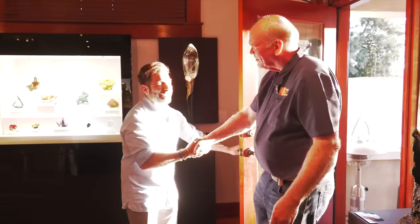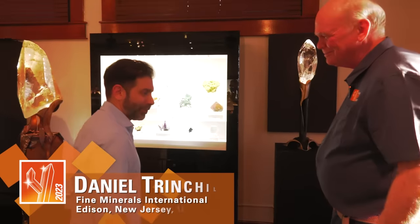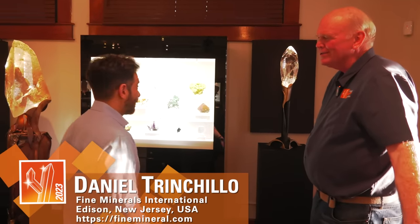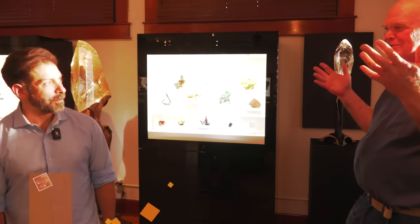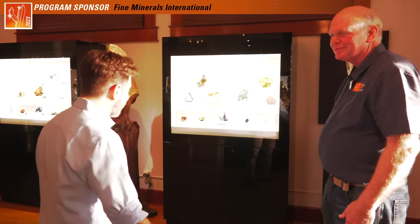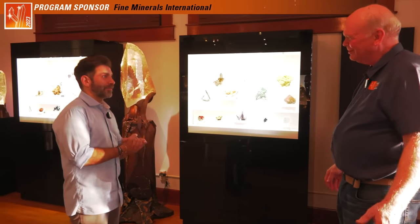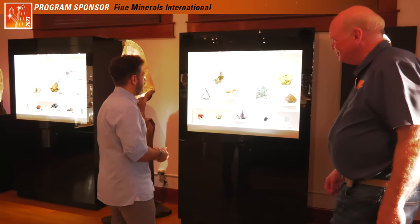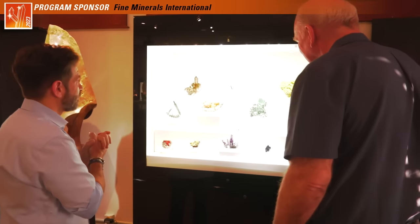Peter. Daniel. How are you? Good to see you. Good to see you — blinding light, but it's good to see you. Good to be in Tucson. How's things? It's Tucson, what can you say? There's lots of beautiful minerals. Welcome — we're here and this is the first installment of What's Hot this year. You guys haven't filmed yet at all? No, this is the first one out to shoot. I'm honored. Wonderful. Well, let me show you around.